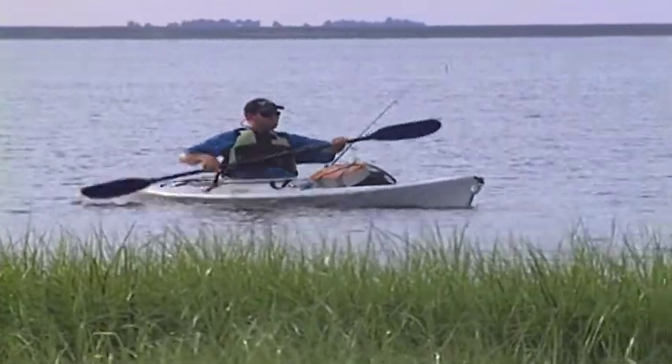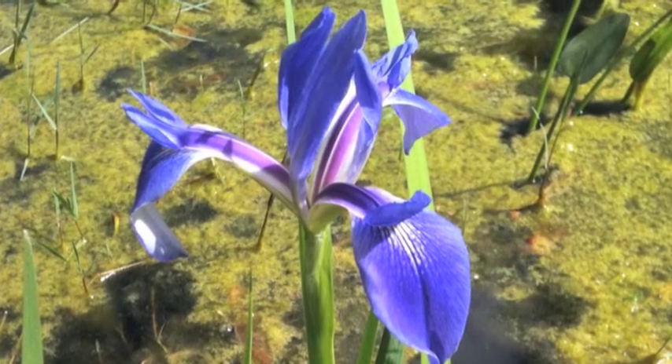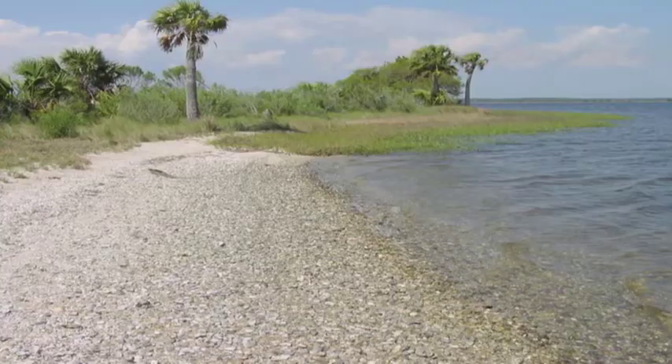In spring, clusters of purple flag irises, yellow senecio, and duck potato are in full bloom.